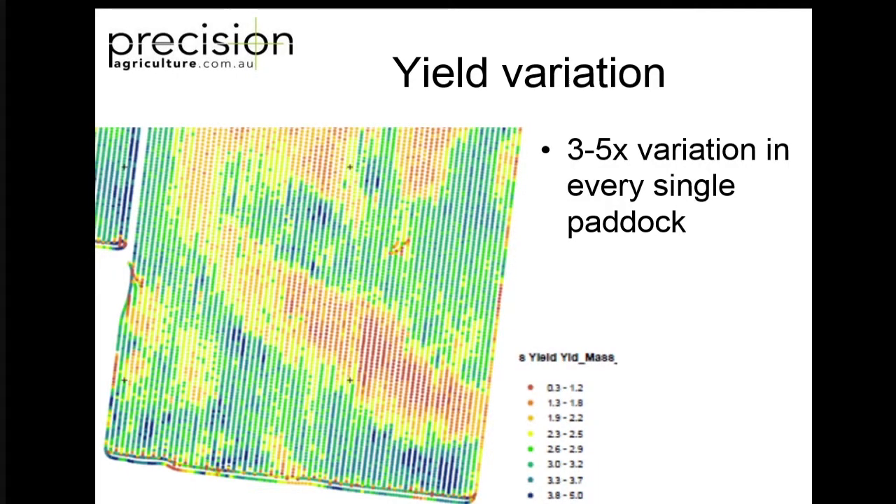That's been automatically applied by a spreading contractor - he didn't have to change the rates or anything. That's what I'm talking about: getting it to an action. Yield variation still irks me. Why on earth have we got 60% of growers with yield monitors and only 30% even looking at the yield maps? This is not uncommon - this is a paddock in New South Wales no different to any other paddock we work with in Australia. There's at least three- to five-fold variation in yield in every single paddock on Australian grain farms. There's very few that have less than that.